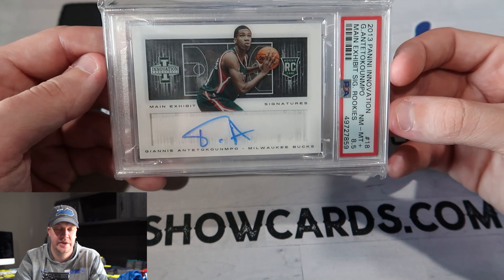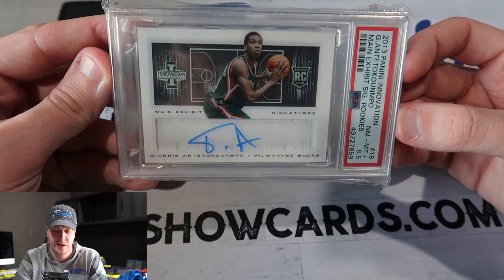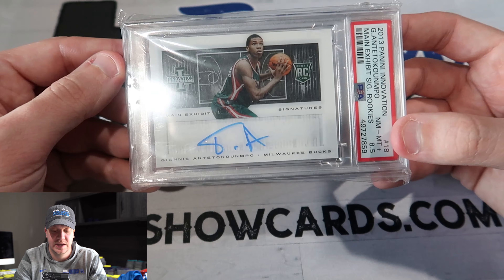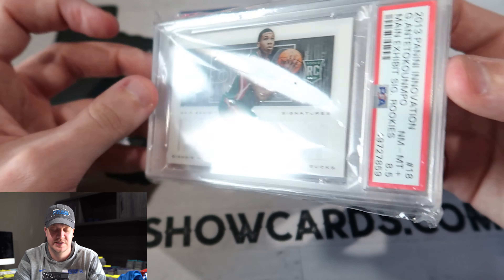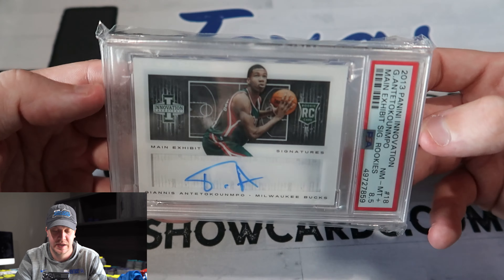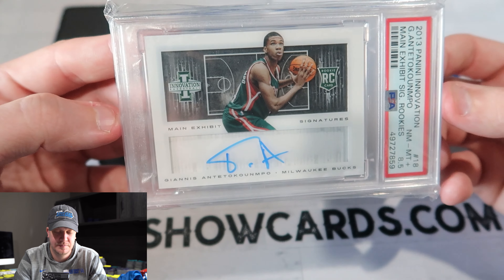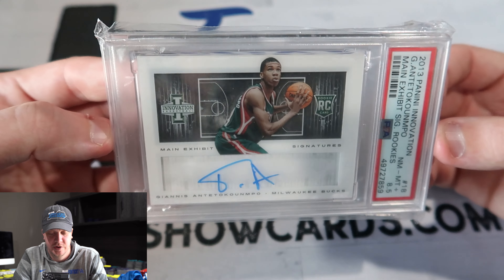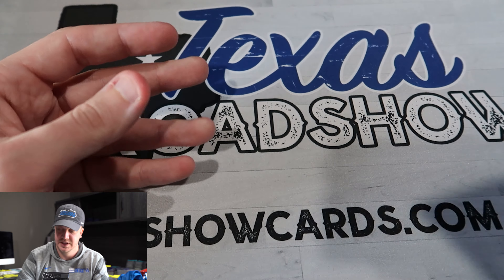Like a Giannis rookie auto — I think I got this for under a thousand dollars. I did a partial trade on it, but the value I put on it was like under a thousand. I get that it's an 8.5, but with the auto and the style of the card — the acetate finishes and dark border backs are always going to get lower grades and be a lot tougher to grade. But Giannis on-card rookie auto for under a thousand dollars, numbered two out of 299 — I just feel like that's a steal right now.